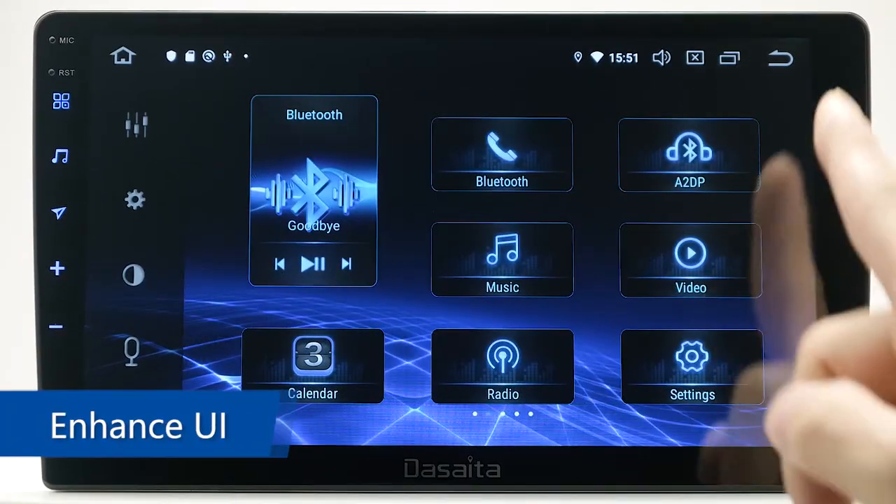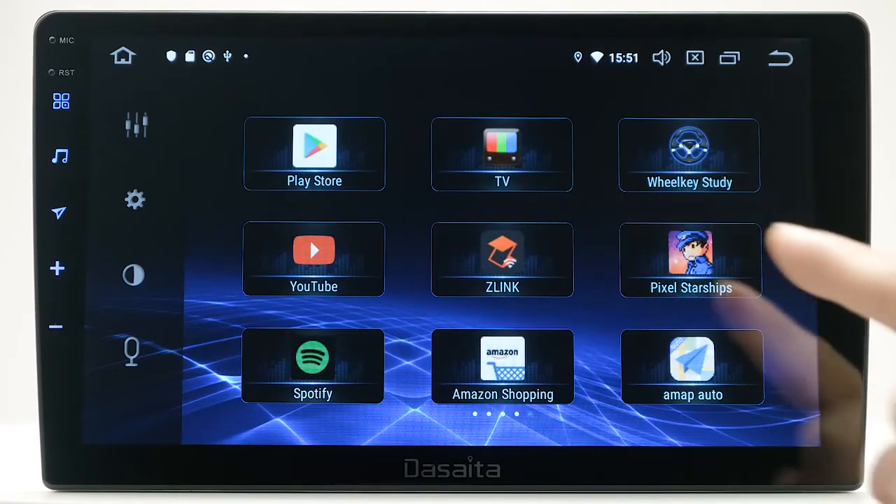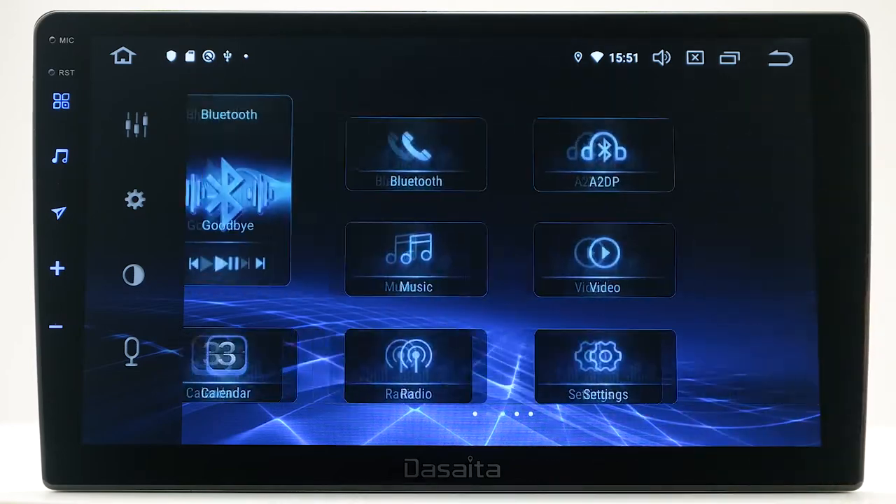Enhanced UI. Different from other products, the Max 10 series has a smarter interface touch UI design. It will provide you with an excellent visual experience.